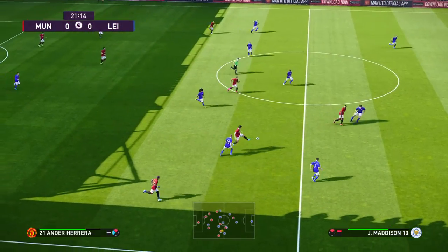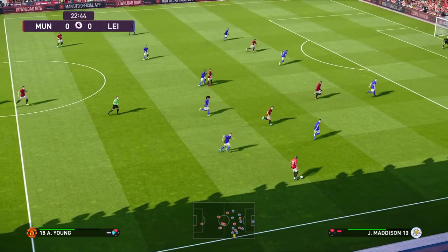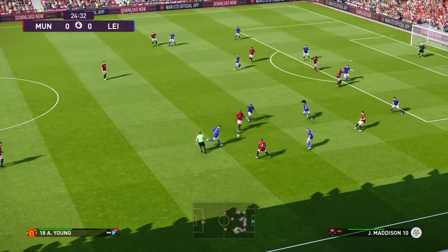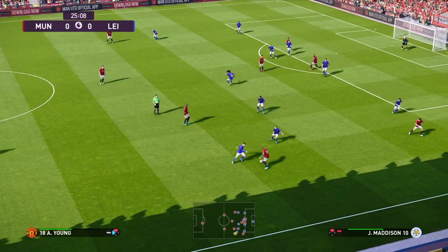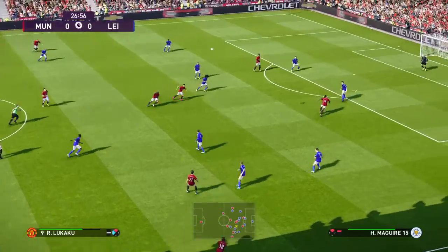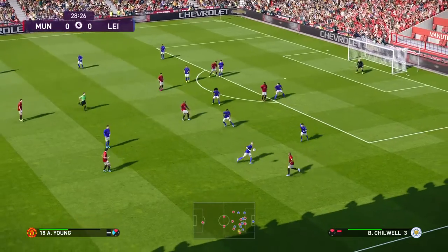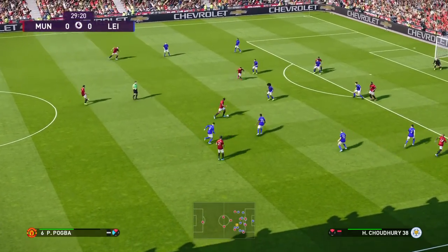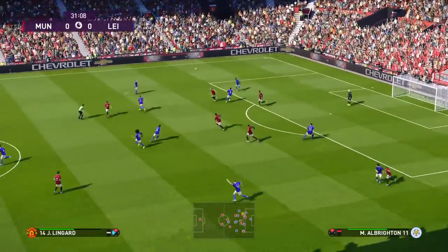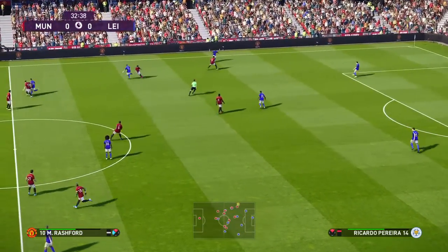Ford it goes. Herrera hoists it forward. The ball's come loose and the chase is on — it's Lukaku. Oh, fine stop from the keeper. That was high-class goalkeeping there to back up his high-class positioning.